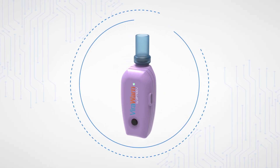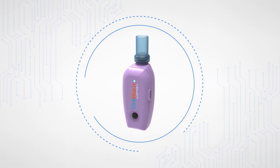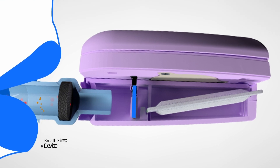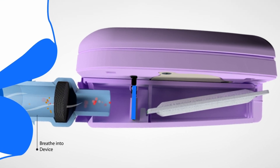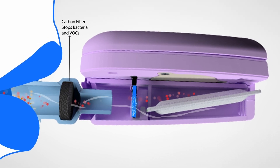FireWarn comes with removable mouthpiece attachments as well as replacement sensor cartridges. When you blow into FireWarn, a carbon filter in the mouthpiece traps the larger particles in your breath, allowing the virus particles to pass into the conductive biosensor.